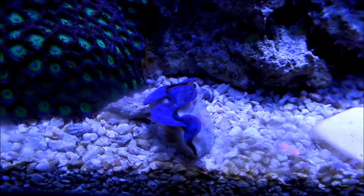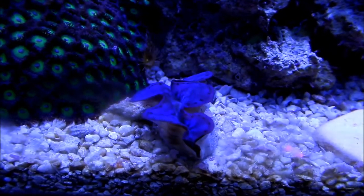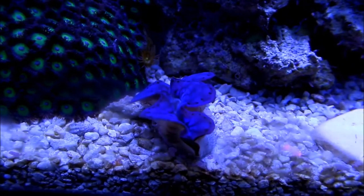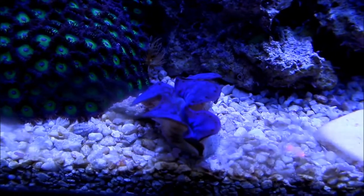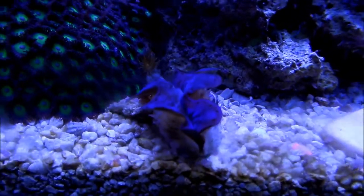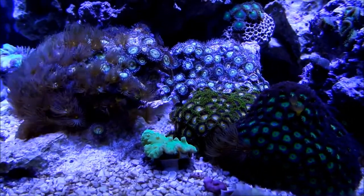This piece we got from Rapp New York. It's an ultra maxima clam. He's not doing too bad. I hope I can keep him for the long term, but obviously at that point I'm going to have to be changing tanks if it grows the way it is.